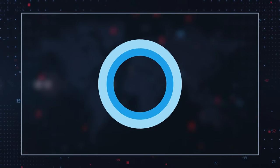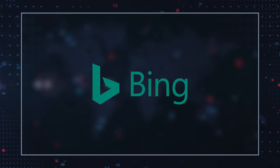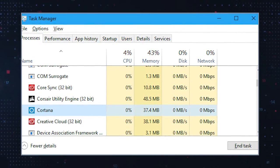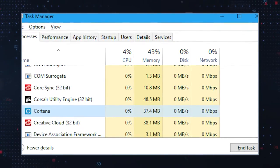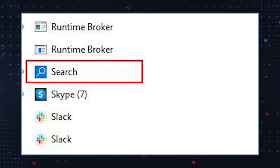Nowadays, computers come preloaded with all kinds of extra applications. Some of them are designed to simplify the user experience by functioning as a digital assistant. These apps can help computer users by setting reminders, processing voice commands, and answering questions using information provided by search engines like Google or Bing. Cortana is a virtual assistant developed by Microsoft. It is available in multiple languages and uses the Bing search engine to find information for users. Apps like Cortana can quietly operate in the background of your computer and run multiple CPU processes.